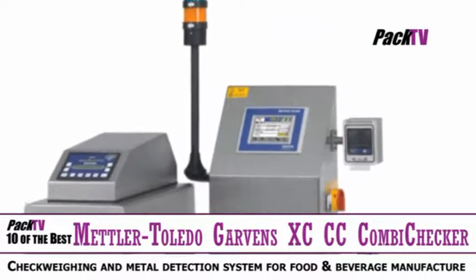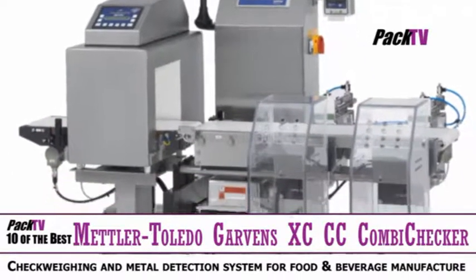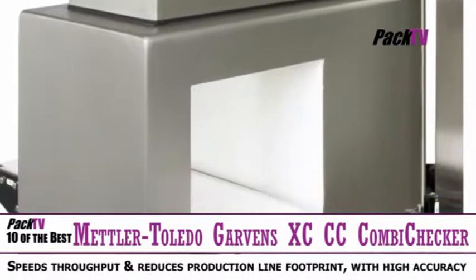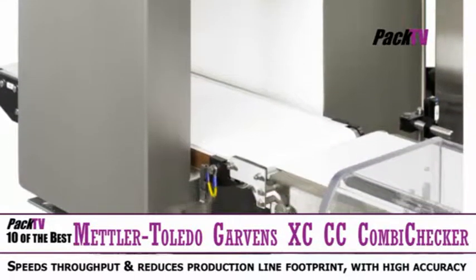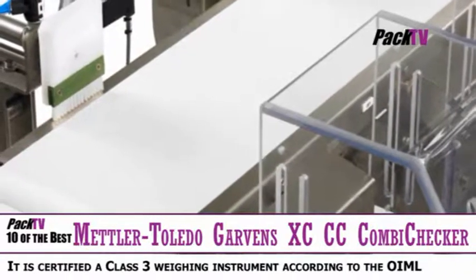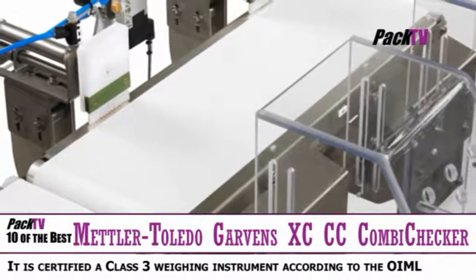Mettler-Toledo Garvens has launched a new XCC CombiChecker, a check weighing and metal detection combination system for food and beverage manufacturers. It helps speed throughput and reduce footprint on the production line whilst ensuring high accuracy, combining the functionalities of check weighing and metal detection into one space-saving unit.